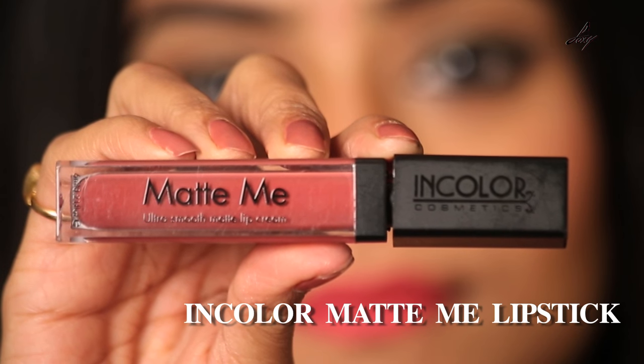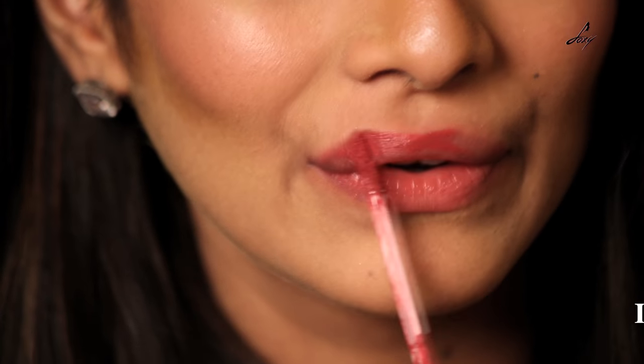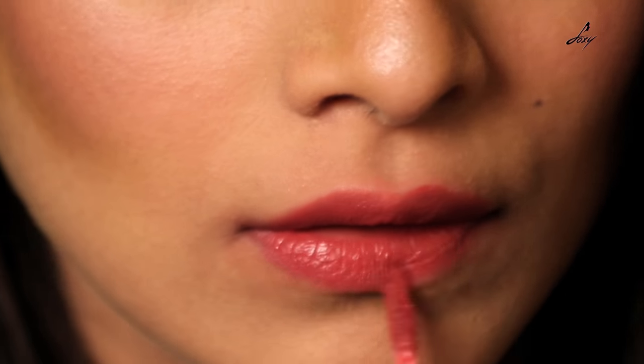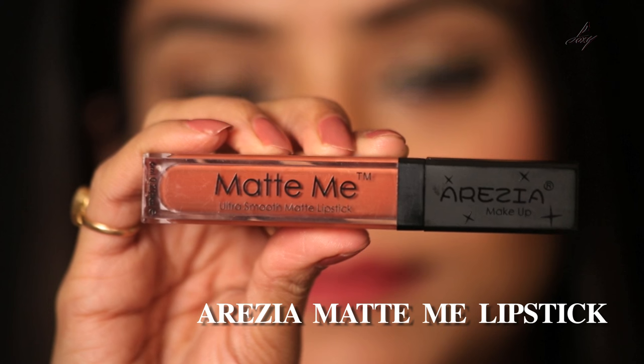My second shade is by In Color. It's called Matte Me — you can find it on Amazon. It's really matte, so I would recommend you apply a Vaseline or some lip balm before applying this lipstick.